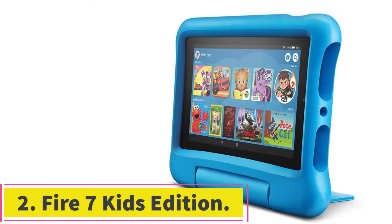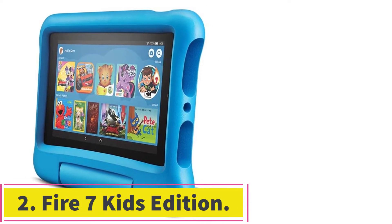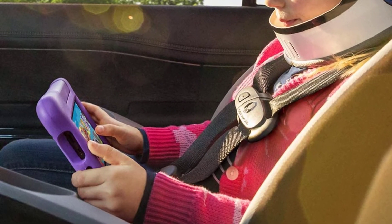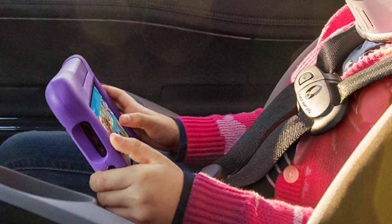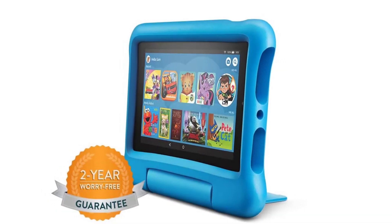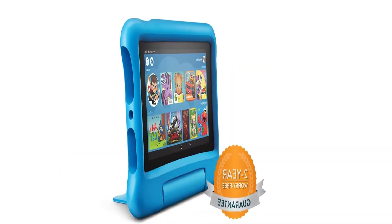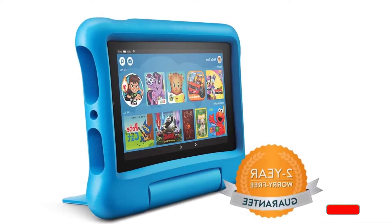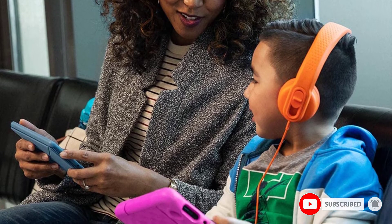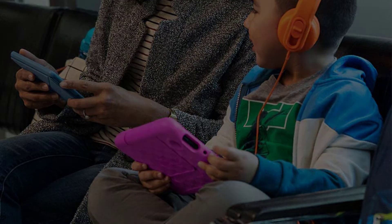At Number 2: the Fire 7 Kids Edition. Meet the full-featured Fire 7 tablet designed for kids with tons of informative content. This includes one year of Amazon Kids Plus — Free Time Unlimited — giving access to over 20,000 apps, videos, games, books, audiobooks, and educational content from PBS Kids, Nickelodeon, Disney, and more. The Amazon Kids parental controls allow you to set educational goals, adjust time limits, and filter content.